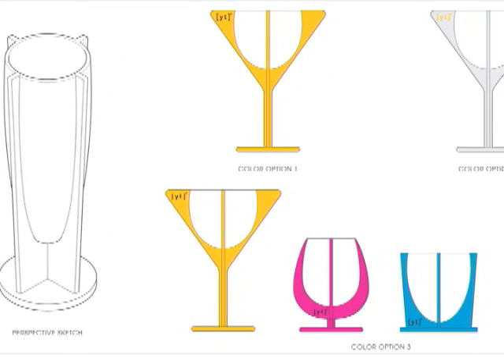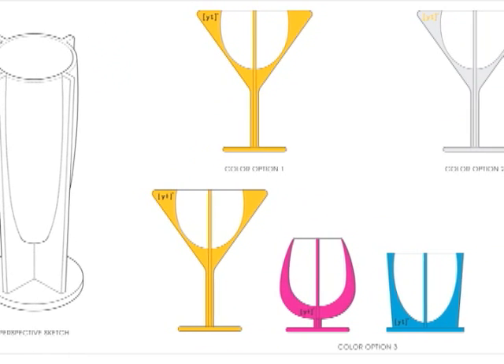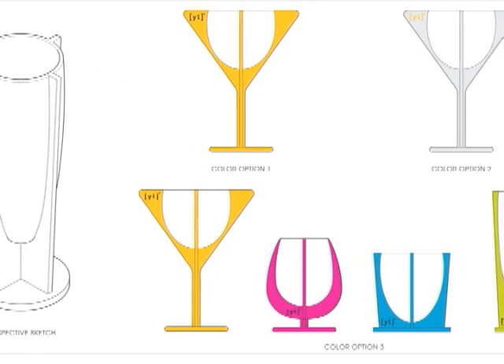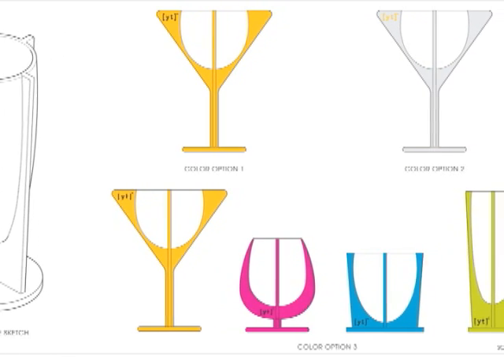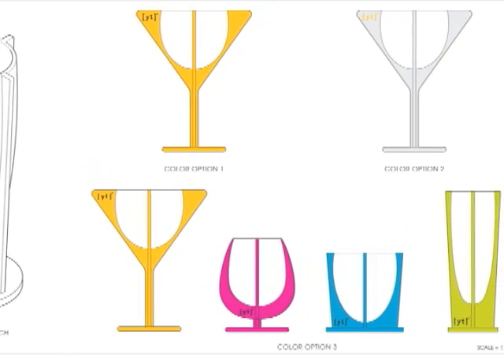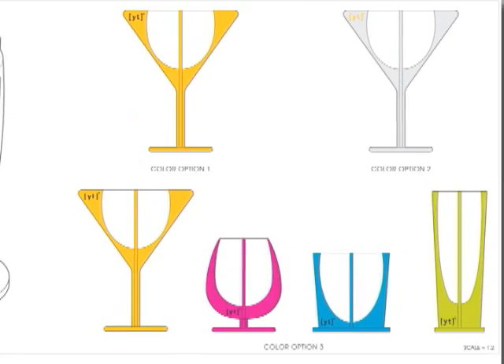In the fin family, we were inspired by the hybrid nature of the yellowtail program — that it's part wine, part cocktail. In this family, we wanted to make glasses that were part wine glasses, part cocktail glasses.